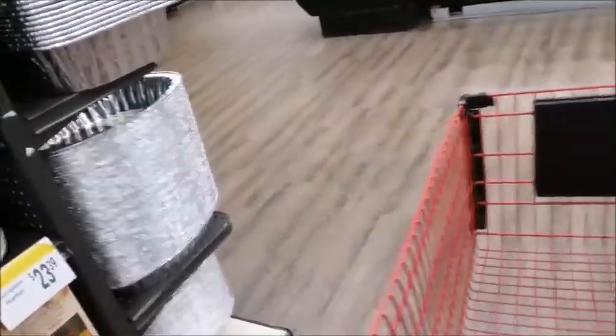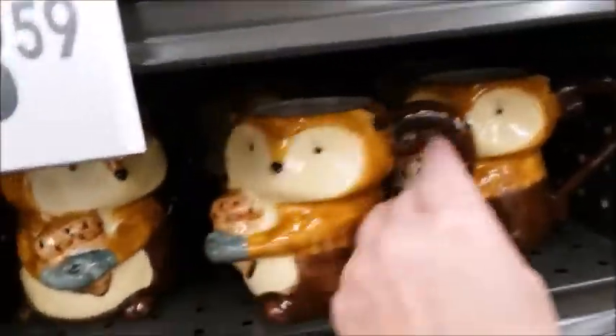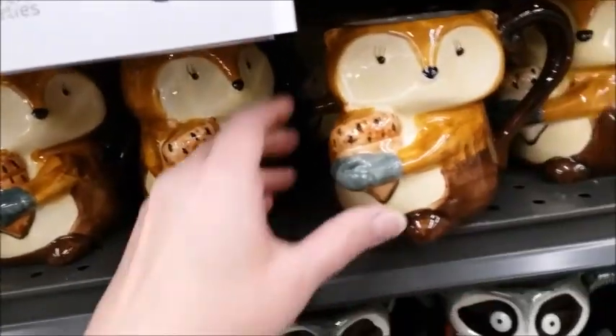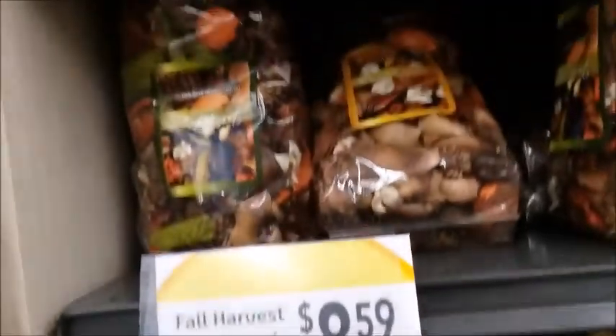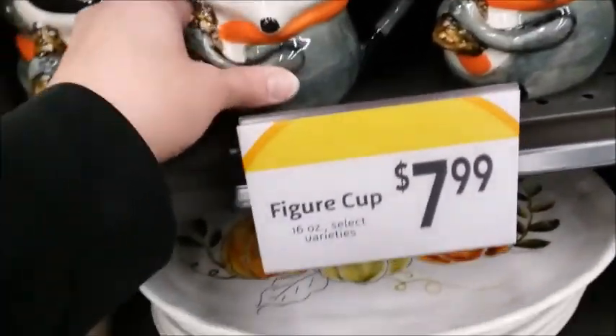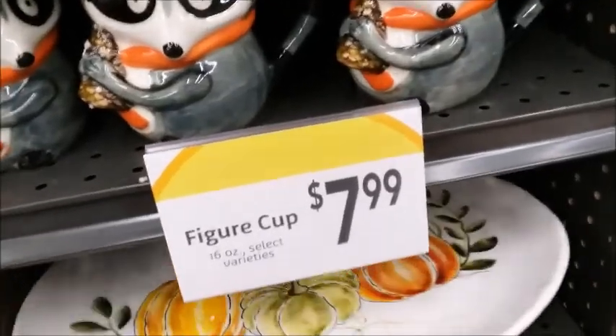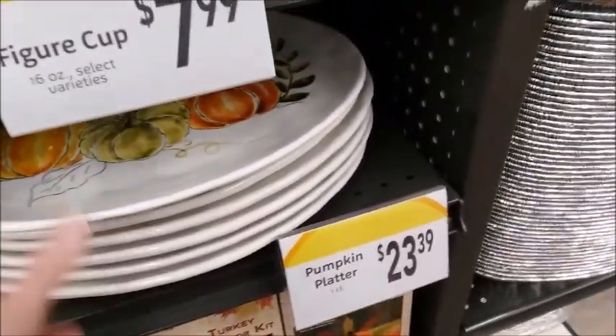Yeah, it's too expensive. Oh, these are cute — I think it's a squirrel. Raccoon, $7.99 — this is ceramic. $23.